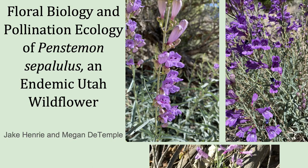Hello everyone, my name is Megan De Temple and I'm here with Jake Henry, and we're pleased to present on the floral biology and pollination ecology of Penstemon cepillulis, an endemic Utah wildflower.